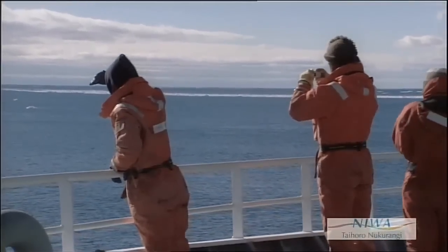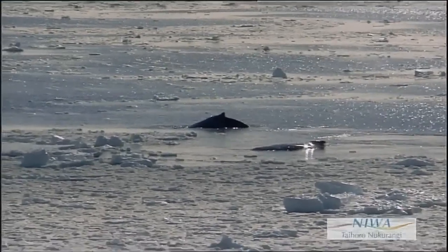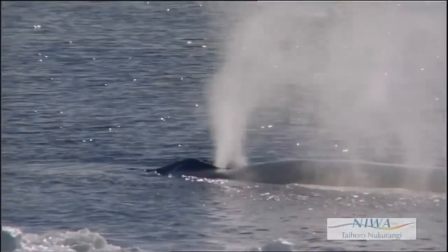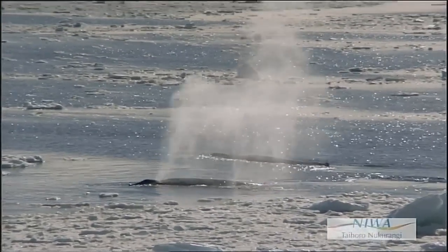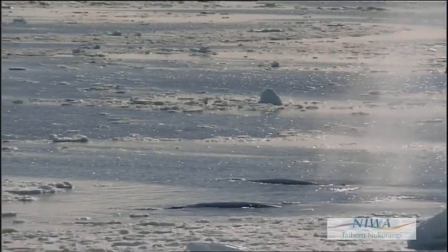A lot of the animals in Antarctica have developed unique strategies to cope with the short production and the long periods of darkness, the long periods of low food availability. So some of the animals migrate out of the area, travelling huge distances for other feeding or breeding grounds.